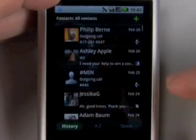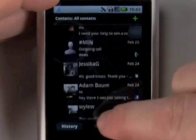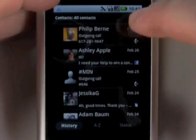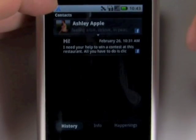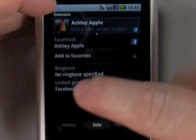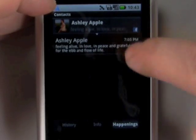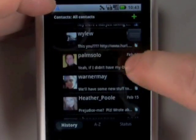To show off some of that deep social networking integration, here's your contact list, where you get a list of not just the outgoing calls you've made, but also Twitter and Facebook messages that you've sent. It really helps you keep track of how you've kept in touch with someone. When you click on an individual entry, you get that person's contact info, your history of conversation with them, and a list of everything they've posted on Twitter or Facebook or any of the services that you follow.